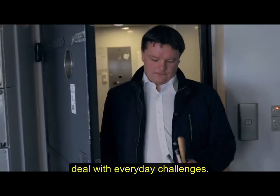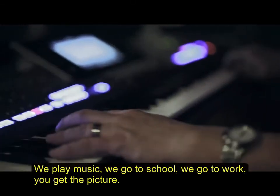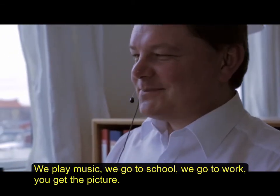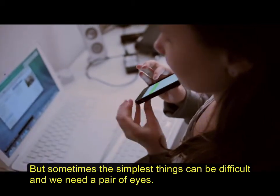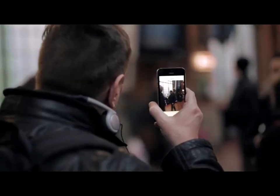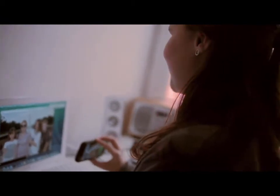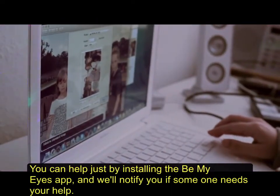You might wonder how blind people deal with everyday challenges. Normally the answer is simple — we're not that different from you. We play music, we go to school, we go to work. But sometimes the simplest things can be difficult and we need a pair of eyes. That's where you come in. Through your smartphone, Be My Eyes connects the blind with sighted people through a live video connection. Simply choose if you need help or want to help by the click of a button. You can help just by installing the Be My Eyes app and we'll notify you when someone needs your help.